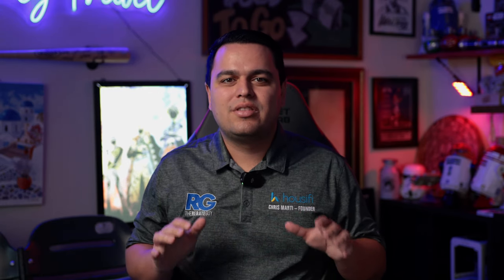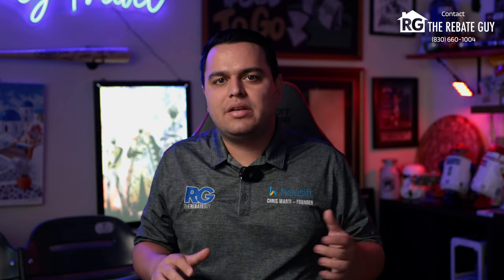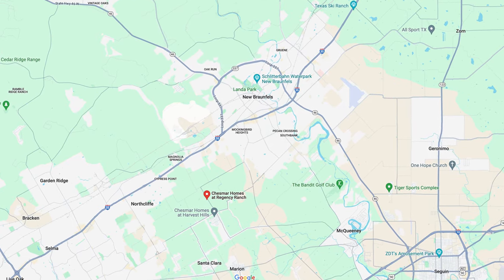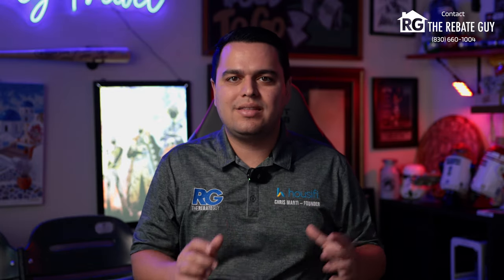Today we've got a gem of a neighborhood to talk about. We're talking about a brand new neighborhood called Regency Ranch from one of our favorite builders, Chesmar Homes. Regency is really cool because it's right down the road in Marion from an old neighborhood called Harvest Hills, which was one of the first neighborhoods right outside of New Braunfels with half-acre lots, three-car garages, and huge homes by Chesmar. Harvest Hills sold out — all the lots sold — and so Regency Ranch has opened as its replacement, right up the road, just outside of New Braunfels near Randolph Air Force Base, Schertz, Cibolo, and all the great locations nearby. My name is Chris Marty, I'm the rebate guy, and we're going to tell you everything you need to know about Regency Ranch.